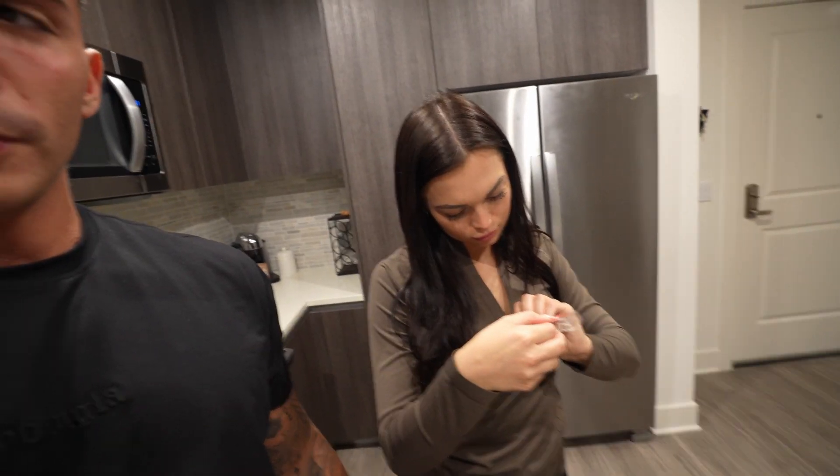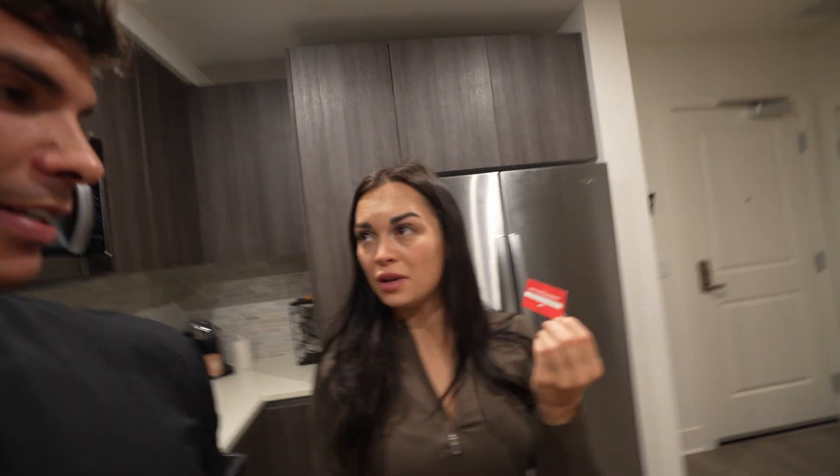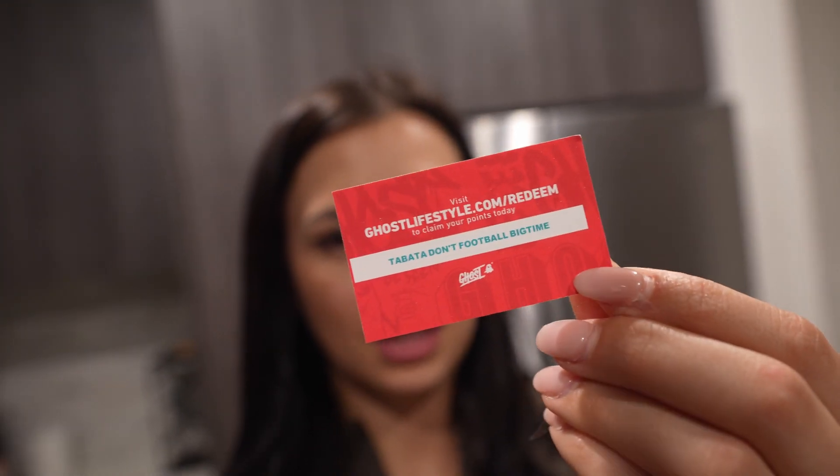There's gonna be a giveaway — whoever sees this video first and watches it gets points. Use the code on screen at the Ghost website. Thanks for watching, see you on the next one — comment down below what you want to see next. Bye!